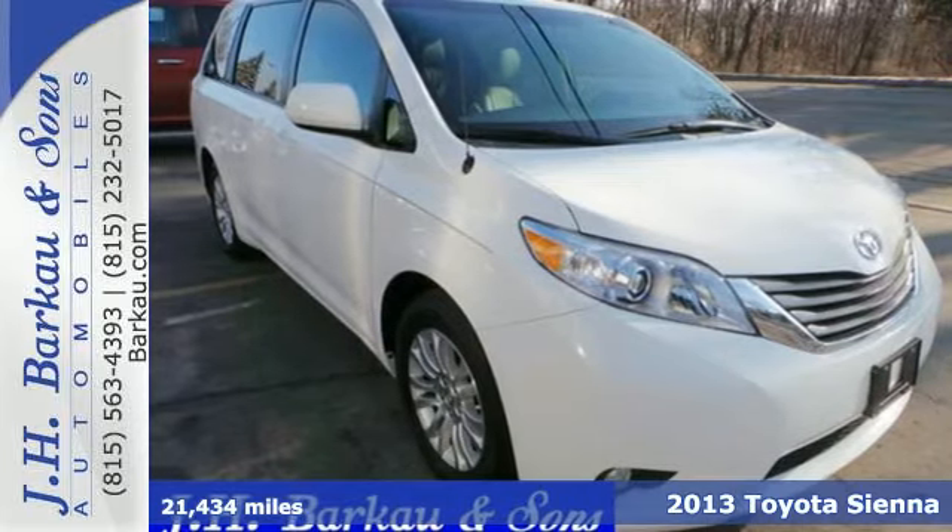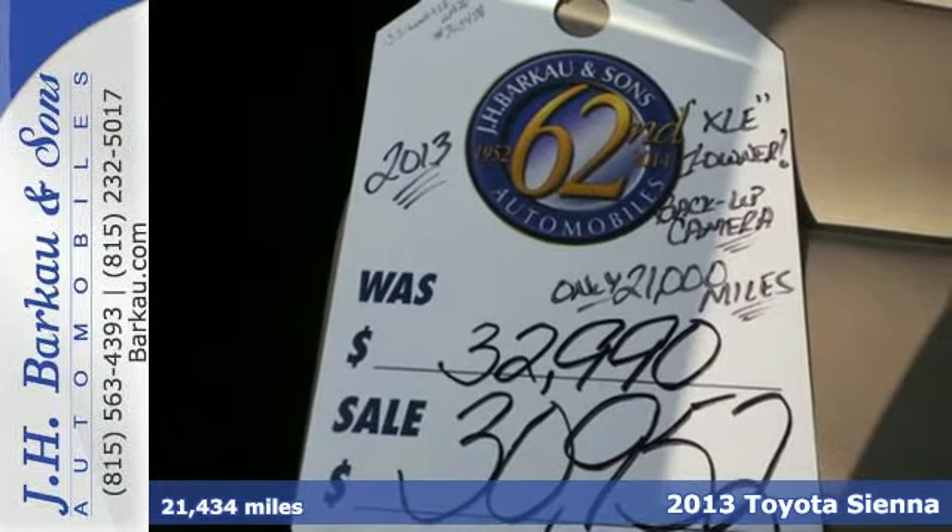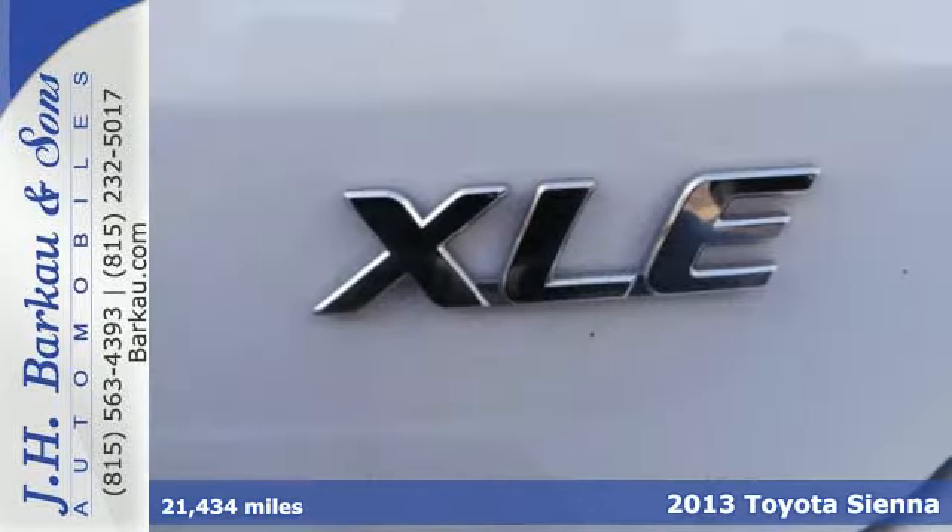It's a 2013 Toyota Sienna. This is a plush family wagon with excellent power, safety, and seating.